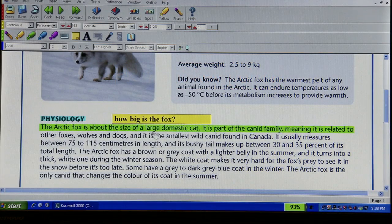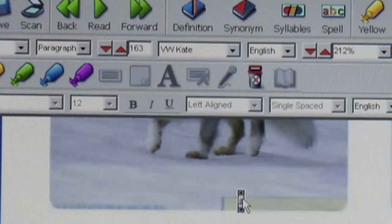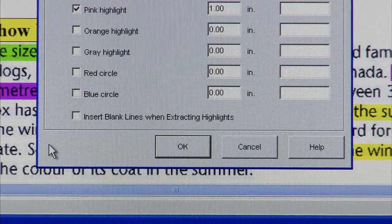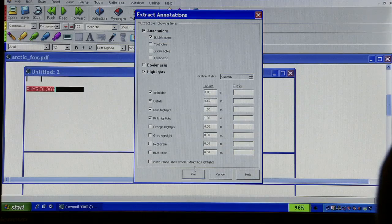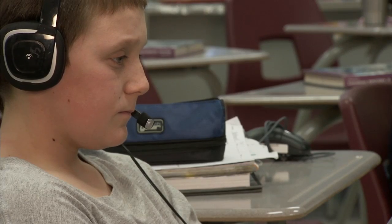AT helps with these strategies since it has tools like different colored highlighters and bubble notes you can use to record your summaries, and many others. Some programs even have a function called Extract Notes that will find all sections of the text you highlighted and put them in a new document for you. And these are only a few of the reading strategies that you can use in combination with AT.